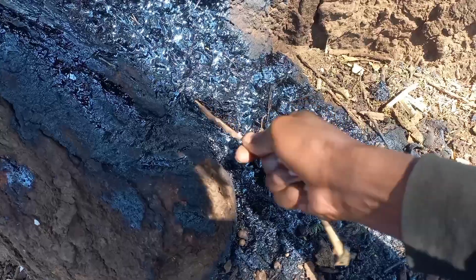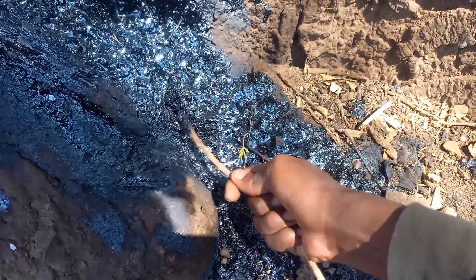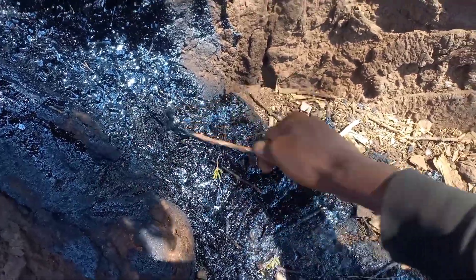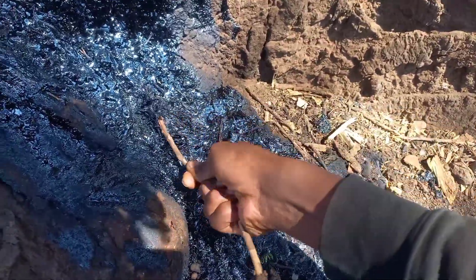One of the easiest ways to test if this is oil is with water. Pour a little over the area and observe what happens. Oil won't mix with water — it'll float on top and might even form a rainbow-like sheen.